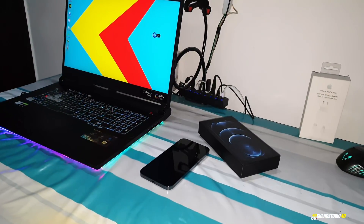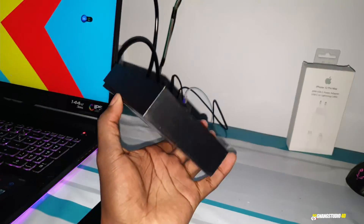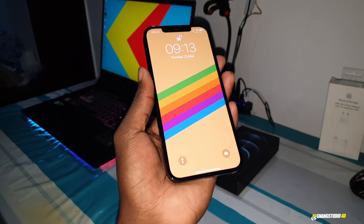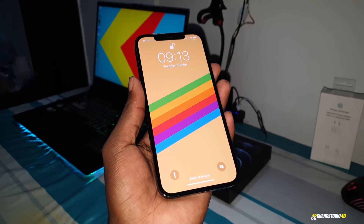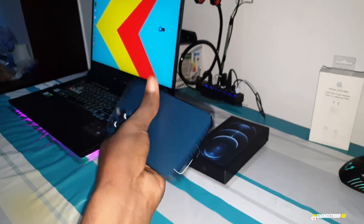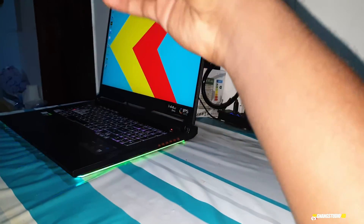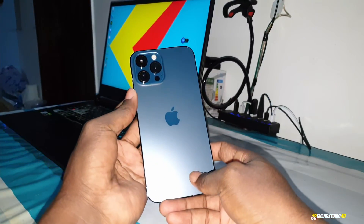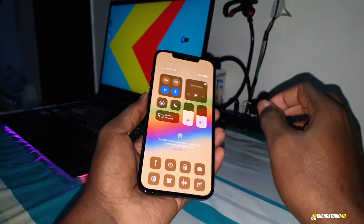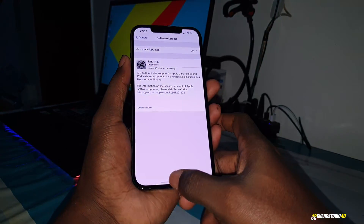Good morning and welcome to your studio! I have good news for you — for the iPhone 12 Pro Max, the brand new iOS 14.6 is here and you can update your phone. This device is nice, beautiful, heavy — very very heavy.